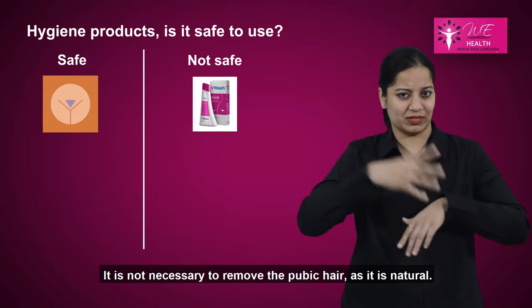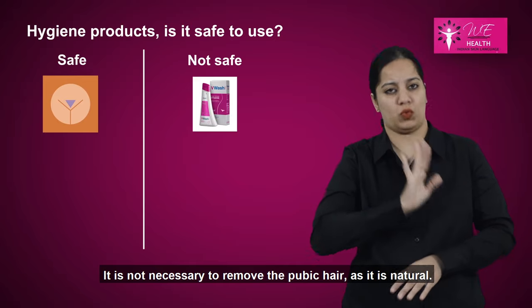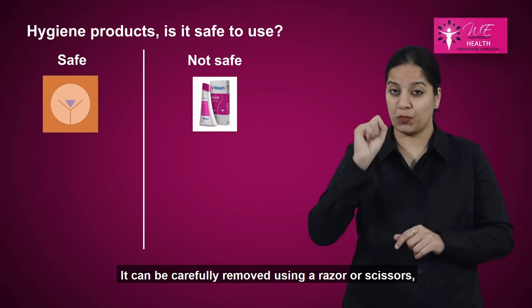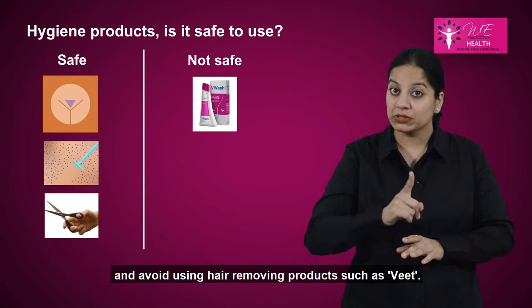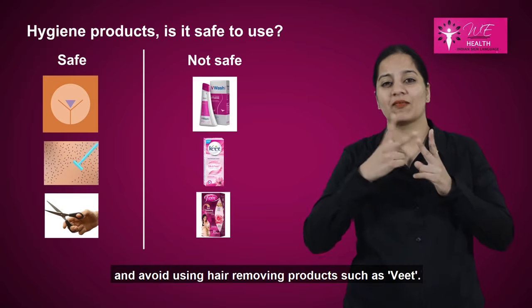It is not necessary to remove the pubic hair, as it is natural. It can be carefully removed using a razor or scissors. Avoid using hair removing products such as Veet.